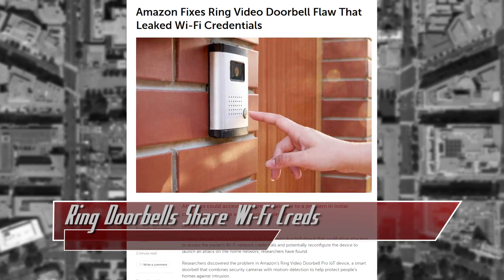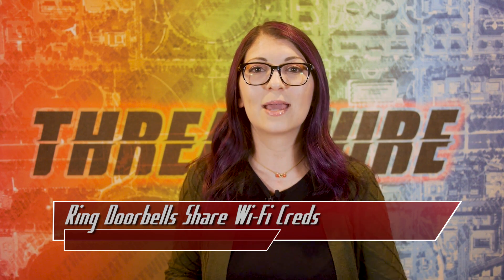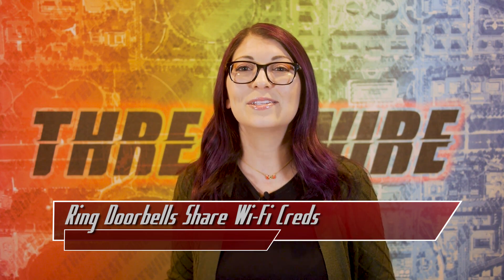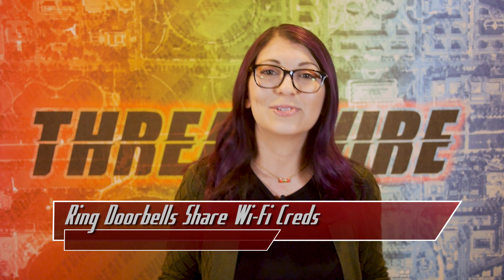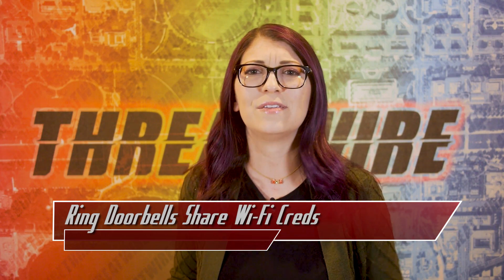The attacker would need to wait until the user noticed that the smart door camera went offline, but once they initiated the connection again, the app would resend those credentials over HTTP encoded in XML. This could open up the home network to an attacker, allowing them to install malicious malware, steal data, or snoop on other connected devices like other IoT products, laptops, phones, even your TV.